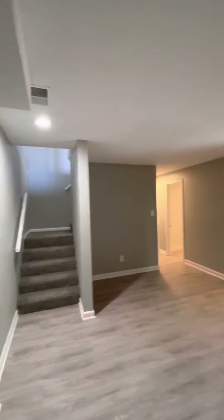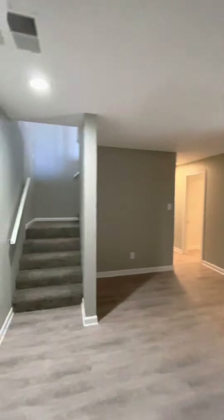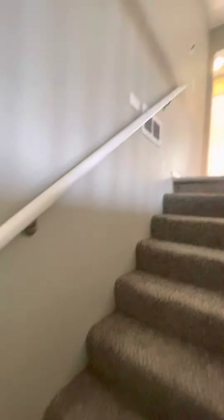I'll walk you back up the stairs — just one more view this way. Hopefully I'm not making you dizzy. Thanks for watching.